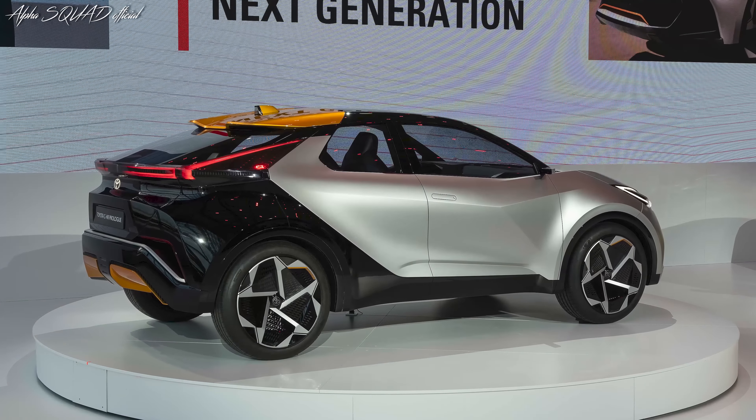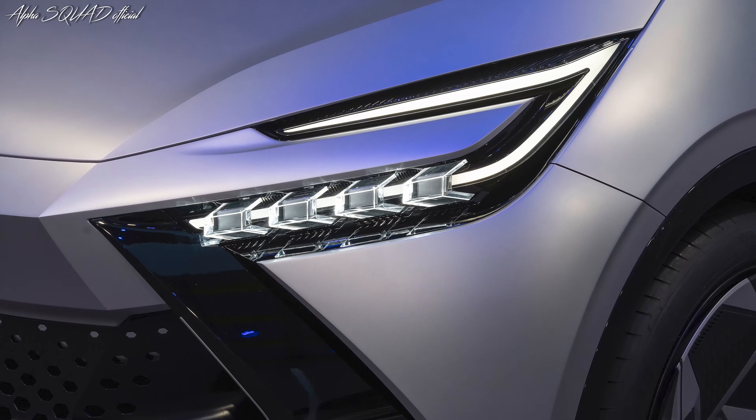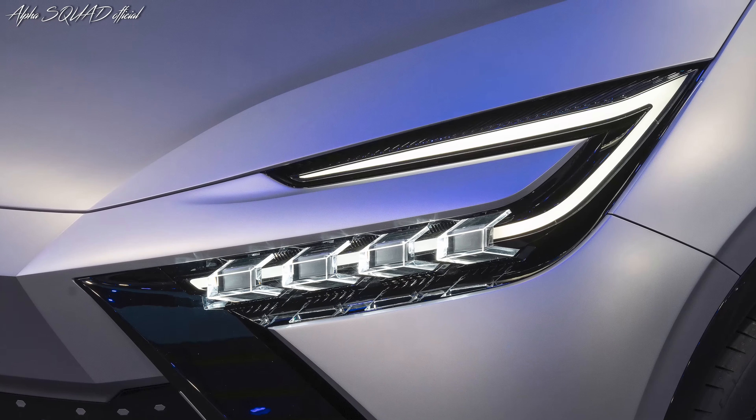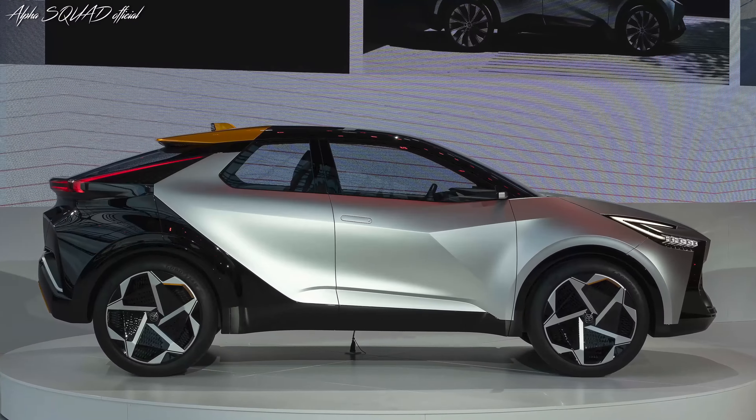The challenge in 2022 has been to take the Toyota CH-R to the next level, building on its popular reputation for audacity, provocation, and fun. The new Toyota CH-R Prologue demonstrates Toyota's commitment to achieving this goal and more.